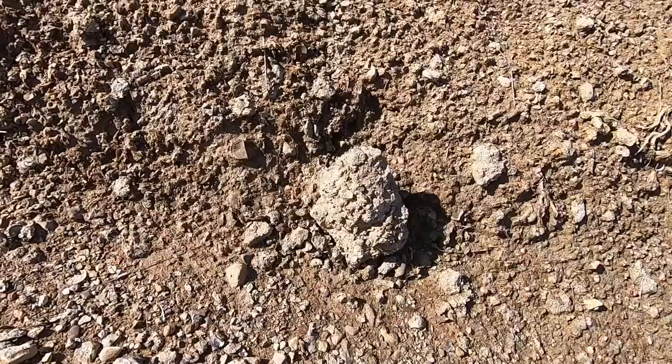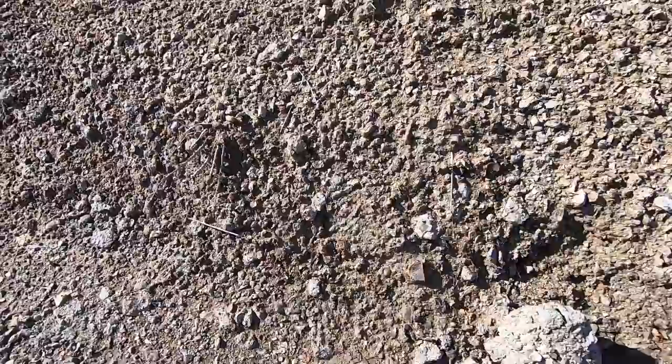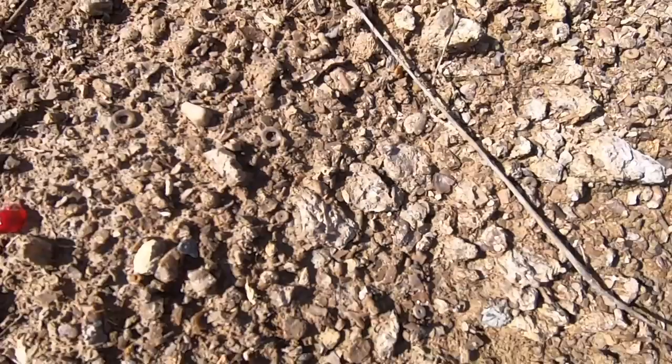Is that a piece of pomegranate? Don't find those every day. More pomegranate — they do not grow in Michigan.